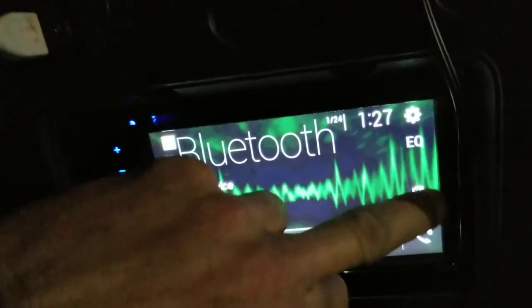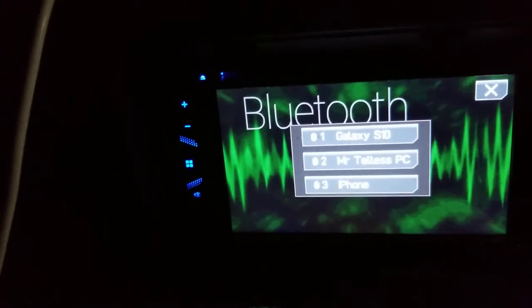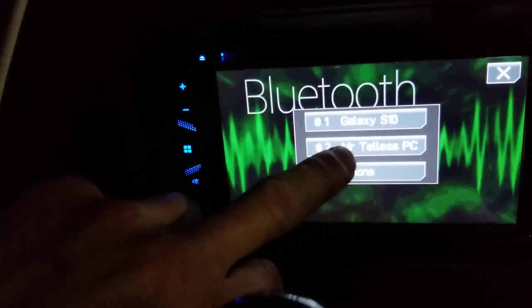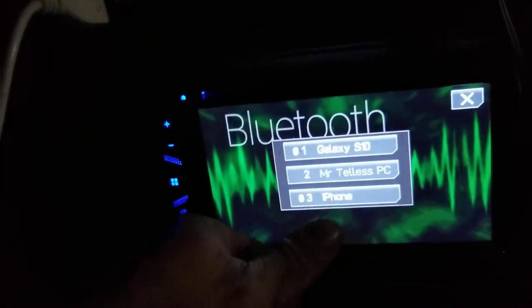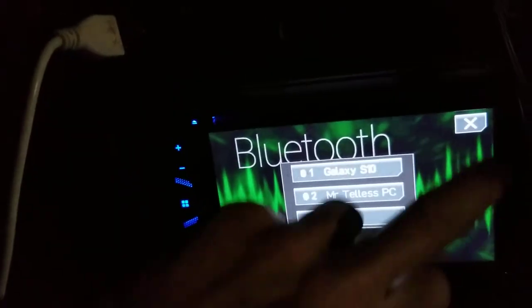I go to Bluetooth and they've named devices that I have or used to have — but I've never had my laptop in here. There's nothing I can do; I can't delete these. It says full. It doesn't give you the option to delete them.